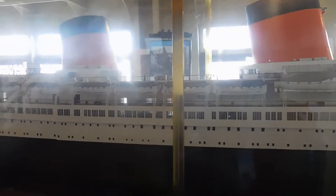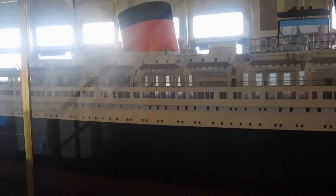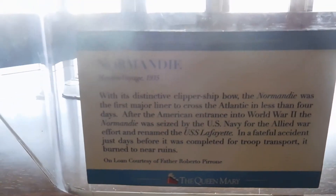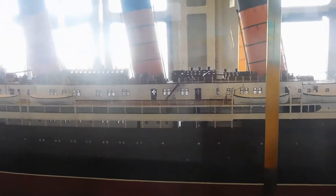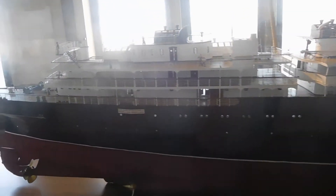And the Normandy. If you don't know the history of the Normandy, it was actually sold to the U.S. and was going to be renamed Lafayette. It caught fire when they were remodeling it and burned and turned on its side in the harbor. What a waste — this is an absolutely beautiful ship. Told you I know my ships. That was all by memory.